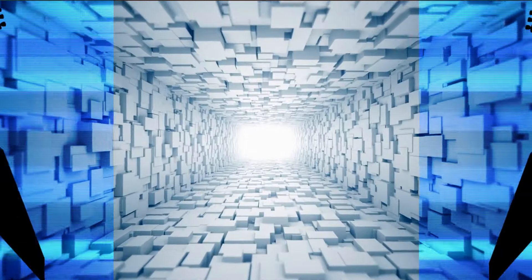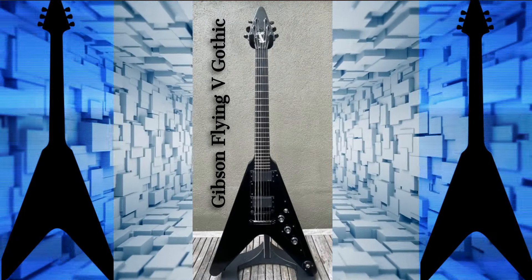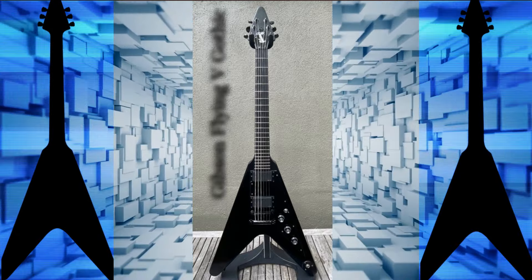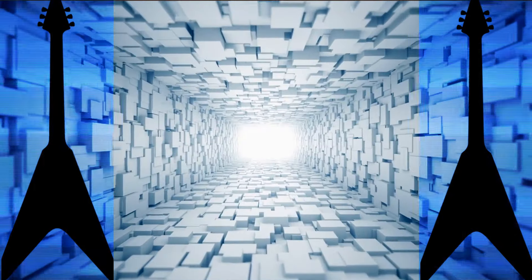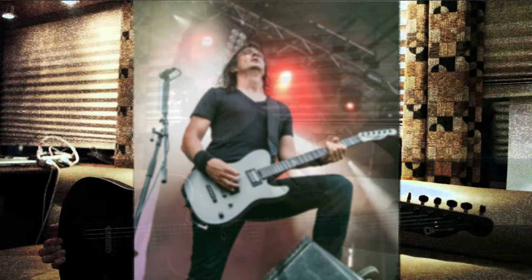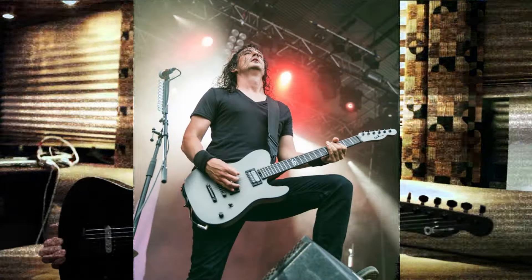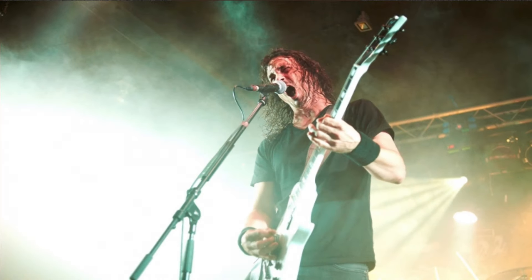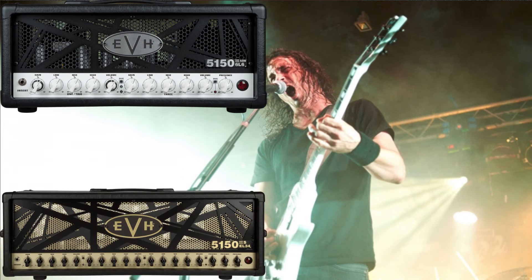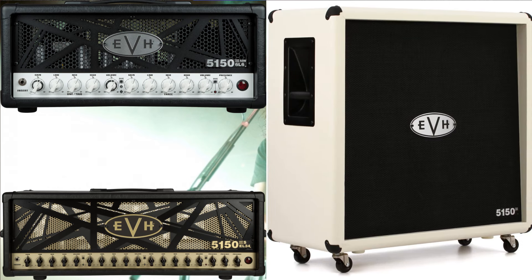Last but not least, the Flying V Gothic. This guitar is all about attitude and aesthetics, delivering a fierce look and an even fiercer sound. Joe uses it to bring an extra layer of intensity to Gojira's music. Now let's move on to amplifiers. Joe's tone is massive, and that's in part thanks to the EVH 5153. Known for its high gain and versatility, it's a perfect match for Joe's heavy dynamic playing style, capable of everything from crushing rhythms to searing leads.